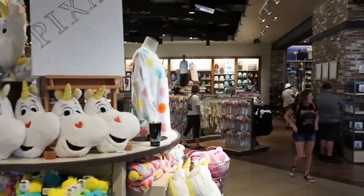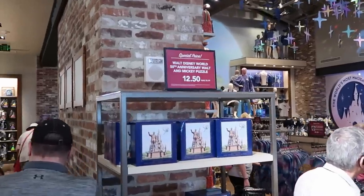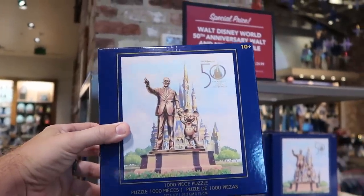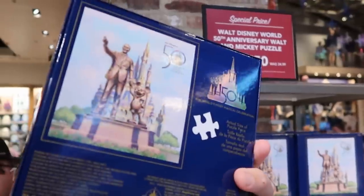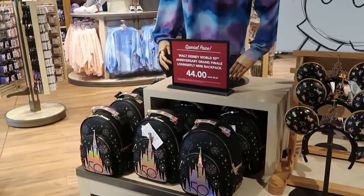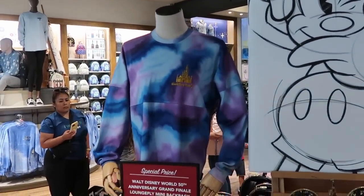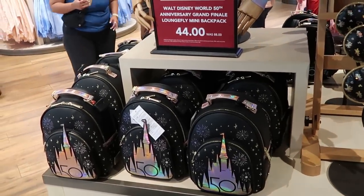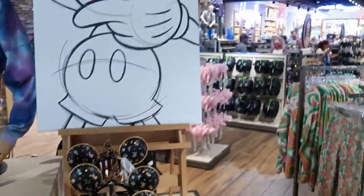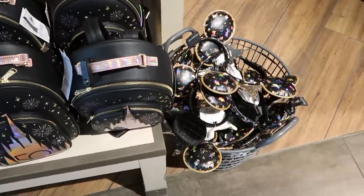I'm seeing another item I haven't filmed yet — they have 50th anniversary puzzles! These are 1,000-piece puzzles, originally $24.99, featuring Walt holding Mickey's hand — now only $12.50. If you come here to the World of Disney, they have this merchandise literally all over the place — mannequins with 50th anniversary spirit jerseys, the Grand Finale Loungefly bags and ears. It's not just in the 50th anniversary section — they have it all over the store.